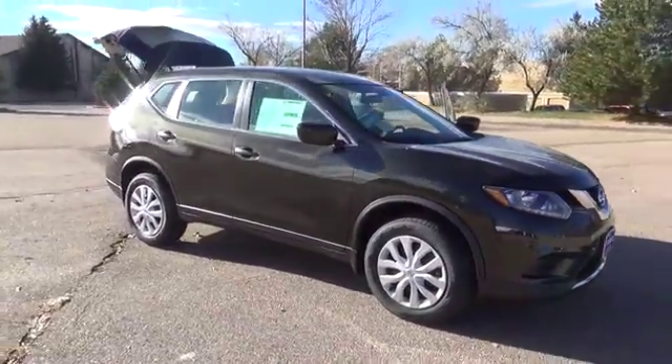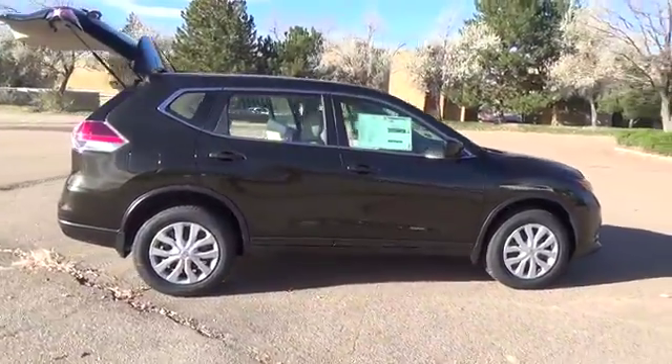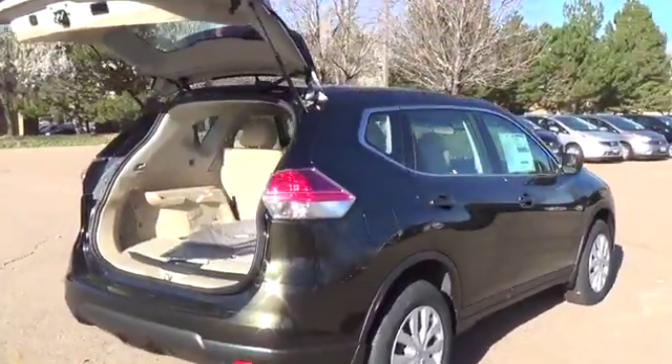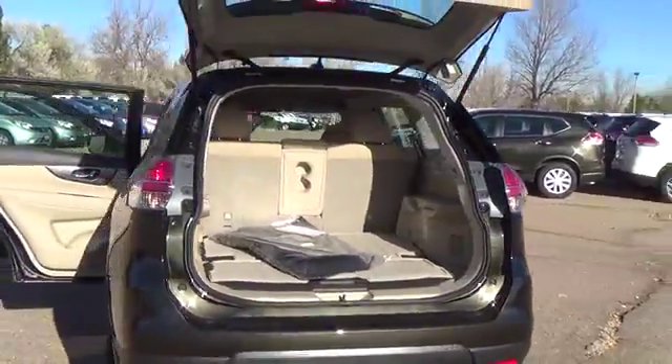The Nissan Rogue S comes with a 2.5-liter four-cylinder engine that achieves best-in-class 33 miles per gallon highway and is backed by 170 horsepower and 175 pound-feet of torque. Features may include LED daytime running lights,